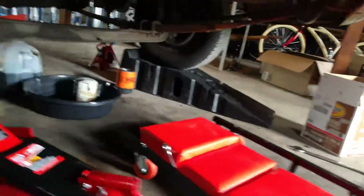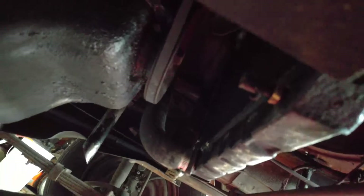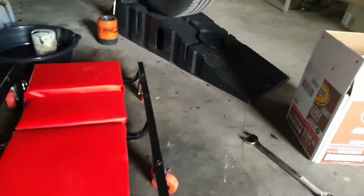Also, earlier this week I did a radiator flush. My radiator here — I found that you can just hand-twist this knob right here and that'll drain out the antifreeze fluids. Flushed it about three times, so hopefully that's good.